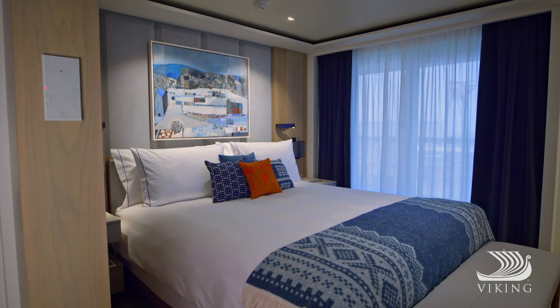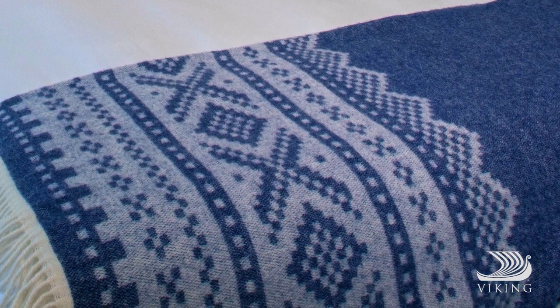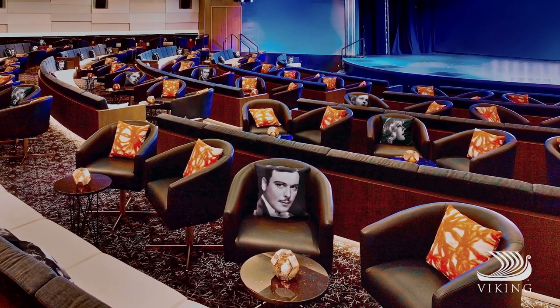Or the stateroom blankets that feature the Mariús pattern, possibly the most popular Norwegian sweater pattern of all time. And in the theatre, you'll see the faces of acclaimed Nordic actors.